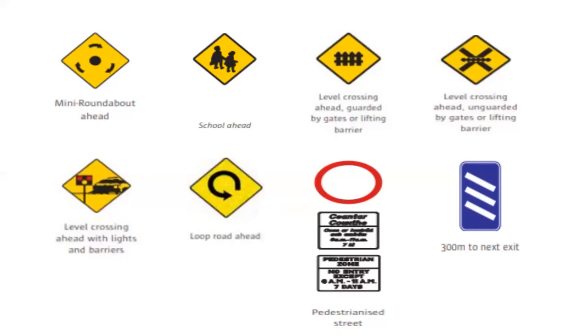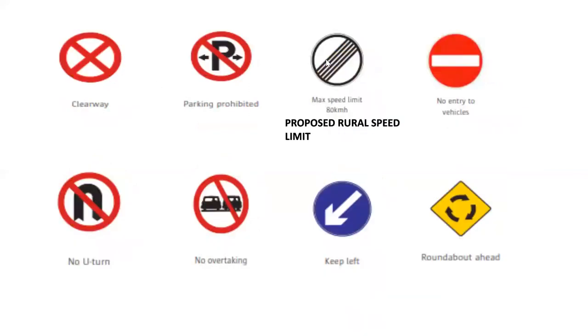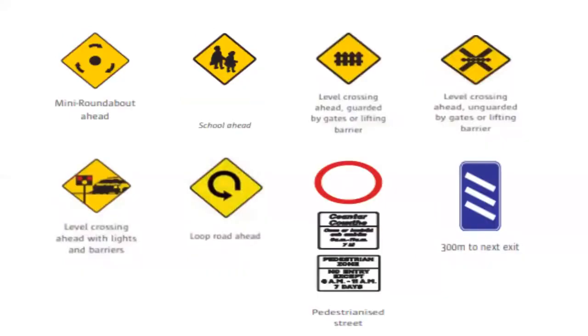So those are the most popular ones I've come across — the school, one of the level crossings, pedestrians, the roundabout ones, and especially the proposed rural speed limit. Any of those 16 you could be asked. Proposed rural speed limit — that's what we're saying for that one, all right? So yeah, well done. The next section will have a lot more in it. See you on the next slide.